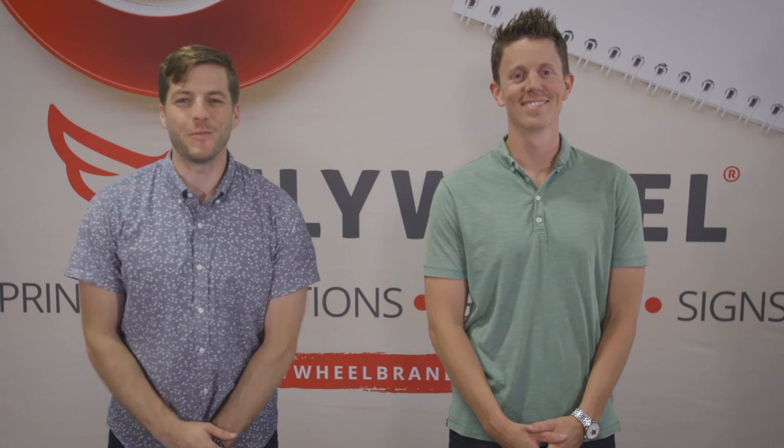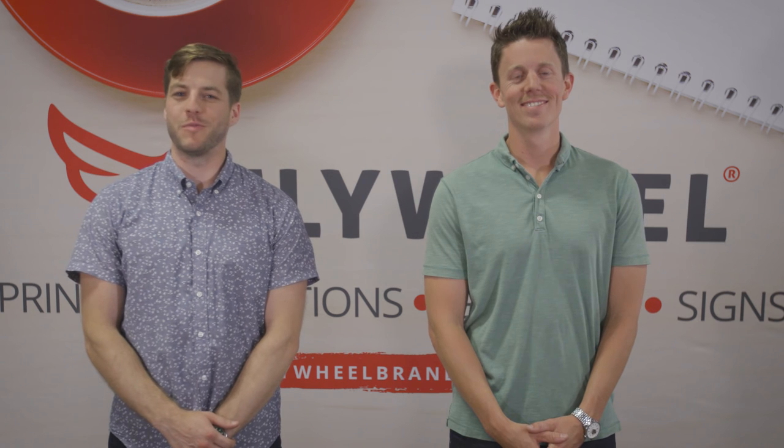I'm Shai, this is Shameless, we're with Flywheel Brands. Thank you for watching our video. Please also check out our blog at flywheelbrands.com.